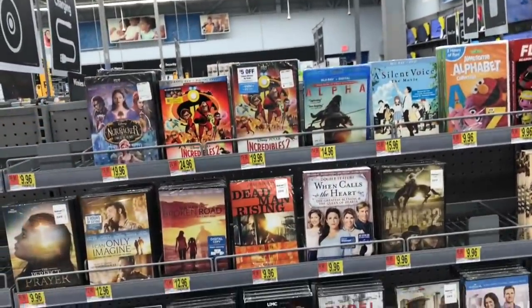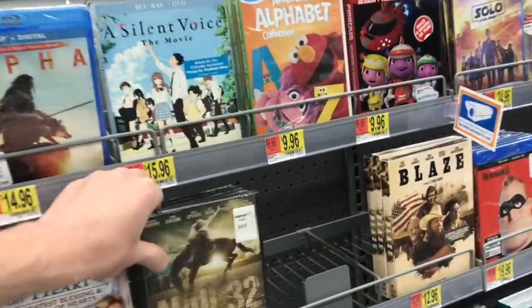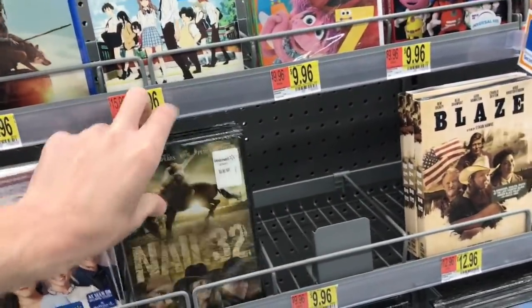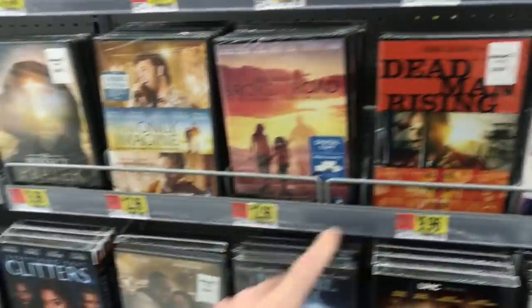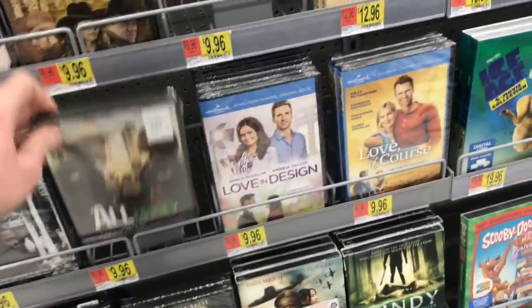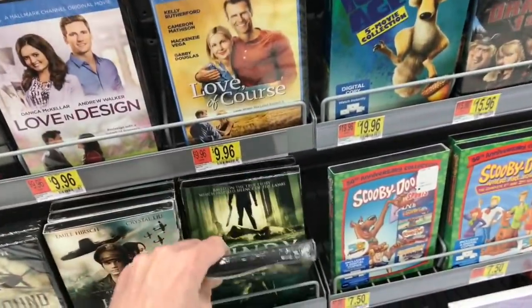Into the second Walmart we go — this one usually has the stuff out. Luckily this one changed out the section and has a bunch of new things. Some items may be from last month, but there are definitely new ones. I see Nail 32, a double feature of When Calls the Heart released today, Dead Man Rising, For All the Money, and Bundy and the Green River Killer — that one came out today. Also Greyhound Attack and Buffalo Boys.